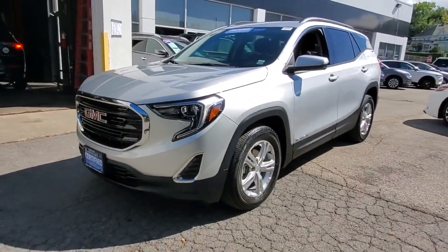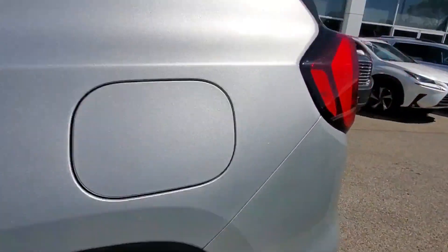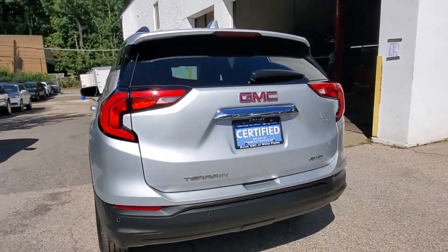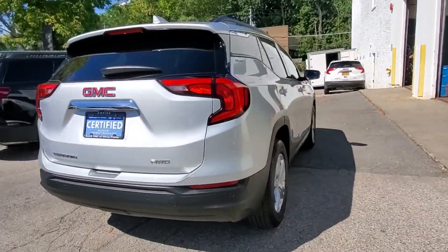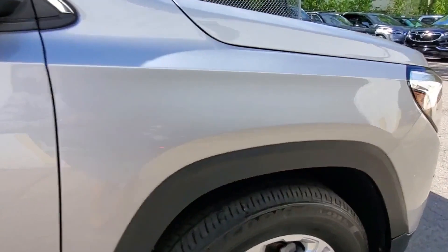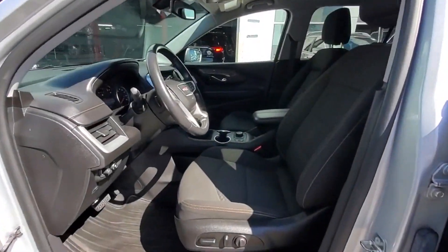2019 GMC Terrain with less than 21,000 miles on the odometer. This SUV offers space as well as power and performance. It looks as sharp as it performs, with stylish features which include Wi-Fi hotspot, turbocharged engine, all-wheel drive, and heated side view mirrors.